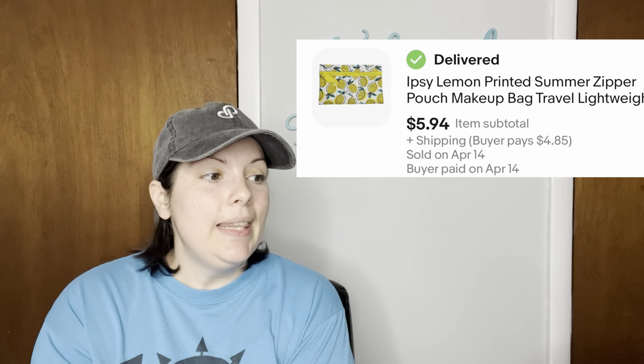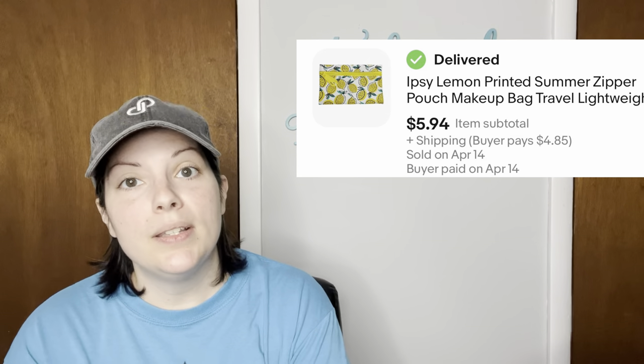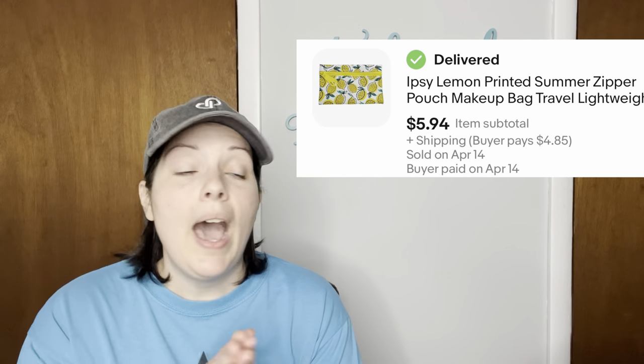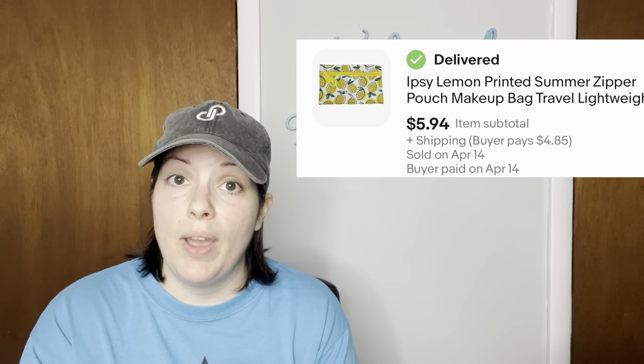Next is an Ipsy lemon printed summer zippered pouch — great for traveling or makeup. I picked this up at a yard sale for $0.25 and it sold for $5.94.